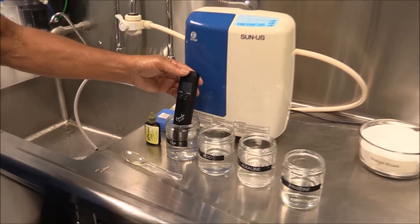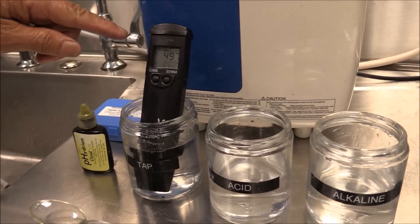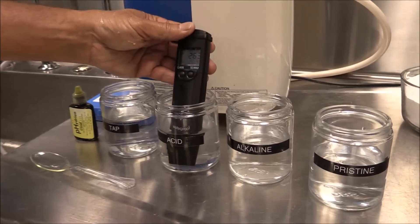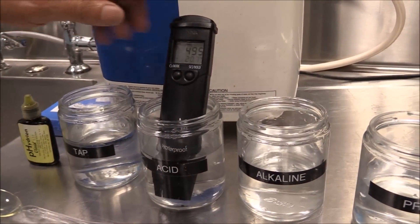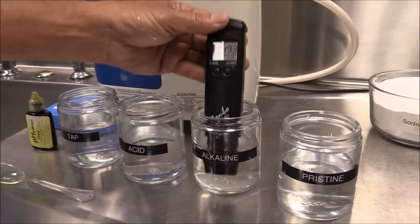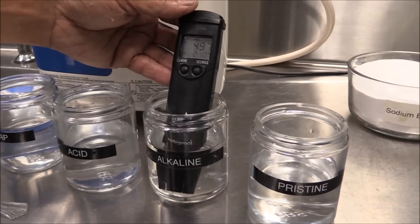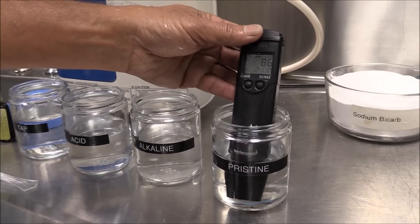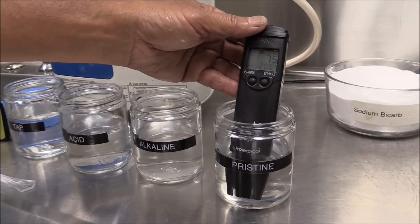Tap water reads about 497 parts per million. Check the acid water — close to 500, about 495. Now the alkaline water — 498, 495. Now Pristine Hydro — about 75 parts per million.